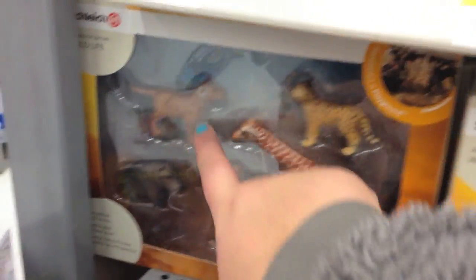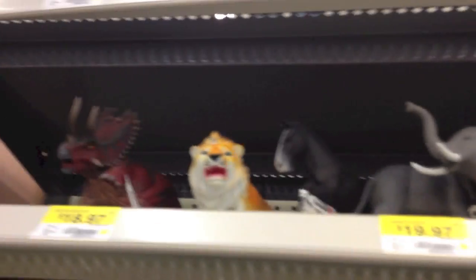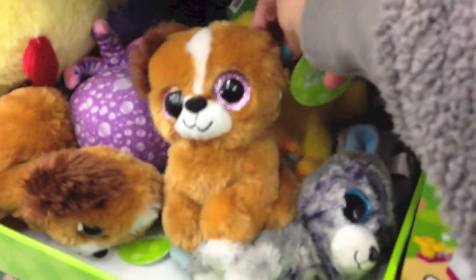Look at these little cubs - they're so cute. I've been watching a lot of The Lion King lately. I guess that's why I'm attracted to animals. Ooh, dinosaurs too. Fun stuff. Look at this Beanie Boo knockoff puppy. It's still cute.